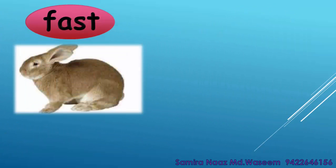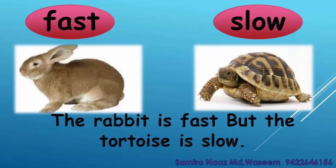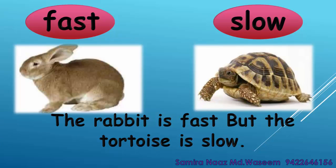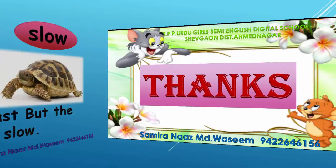Fast. Slow. The rabbit is fast but the tortoise is slow. Fast. Slow. Thanks!